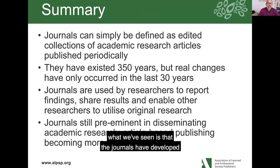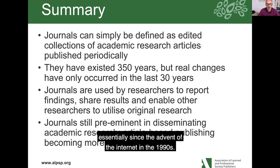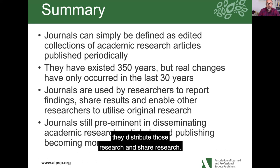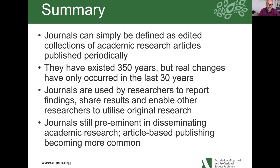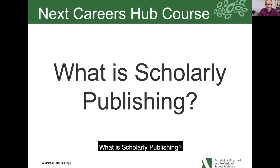In summary, journals have developed over the last 350 years. A simple definition: a journal is an edited collection of academic research articles published periodically. Real changes have happened in the last 30 years, essentially since the advent of the internet in the 1990s. Whilst journals are still used by researchers to report findings and share results and remain pre-eminent in distributing research, they're not the only option now and article-based publishing has become much more common. Thank you for listening — that was our first Careers Hub video. The second one is 'What is Scholarly Publishing?' — I hope you'll join me for that.